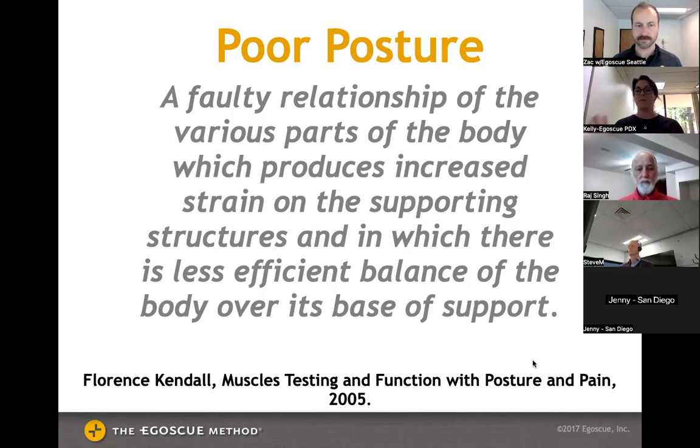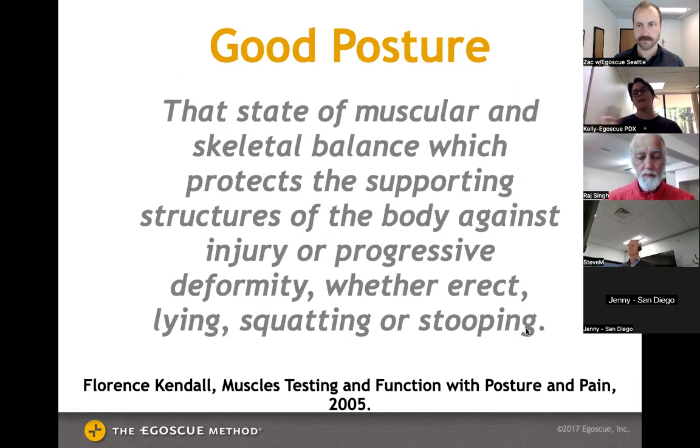Maybe we played racket sports, golf, or tennis — one-sided sports — and created imbalances over time, or we had accidents or injuries. That's how you get poor posture: a faulty relationship of the various parts of the body, which produces increased strain on supporting structures and less efficient balance over its base of support. We can all recognize bad posture — maybe when we look in the mirror we notice our posture is slumped or we're getting that hump on the back of the neck.